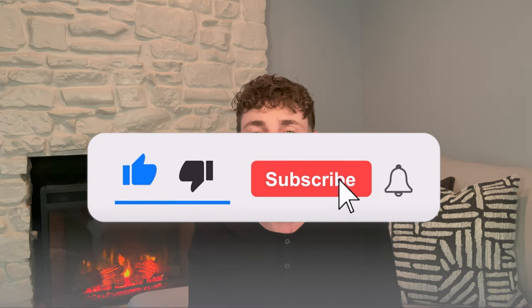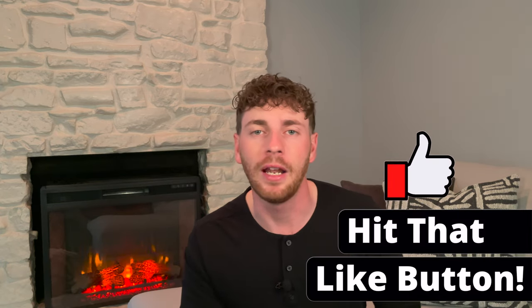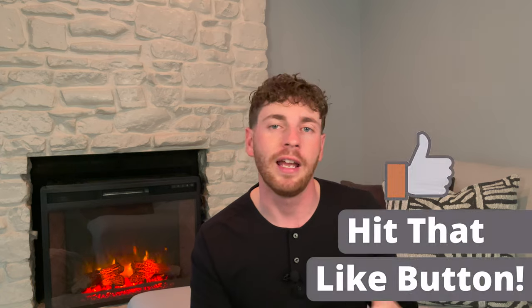Hey guys, I'm Tim Wolf. And if you want to see more videos like this, hit the subscribe button and the bell to be notified so you don't miss a video. It would be much appreciated if you hit the like button — it helps this video tremendously and helps me to keep making videos like this for you guys for free.